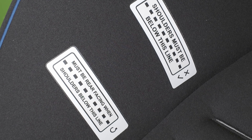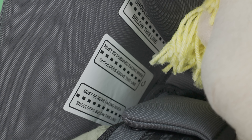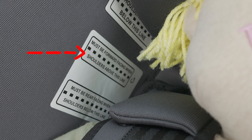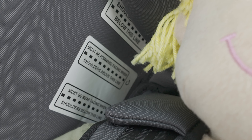If your child is using an extended rear-facing child car restraint, you will notice that there are three shoulder height markers. Your child can continue to travel rear-facing until their shoulders reach the middle height marker. This gives you the option of keeping the child rear-facing for much longer, up to approximately two to three years of age.